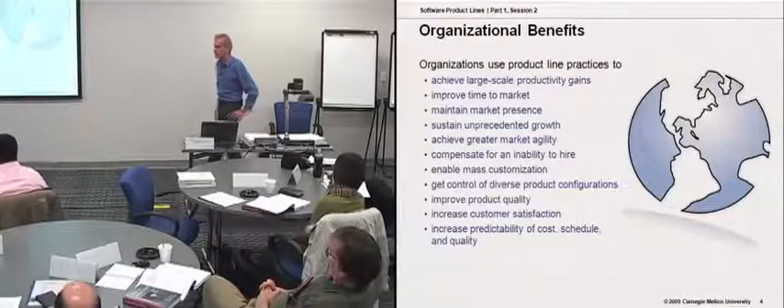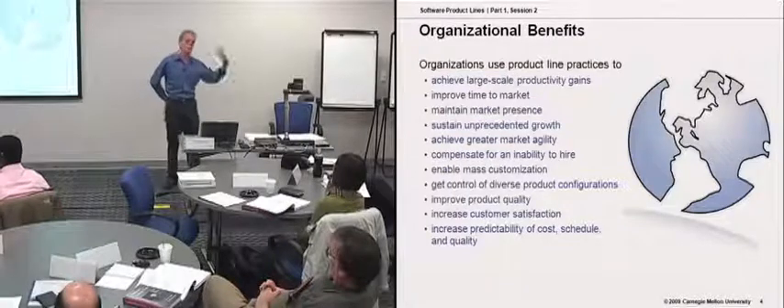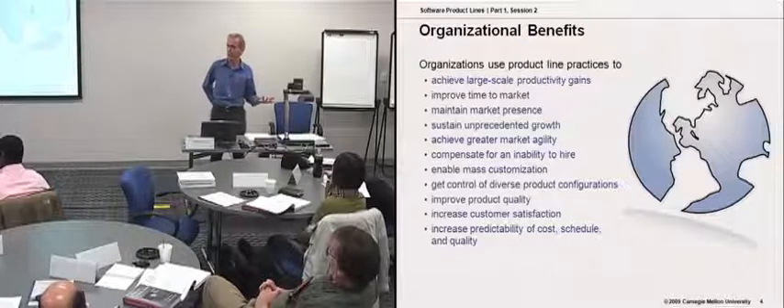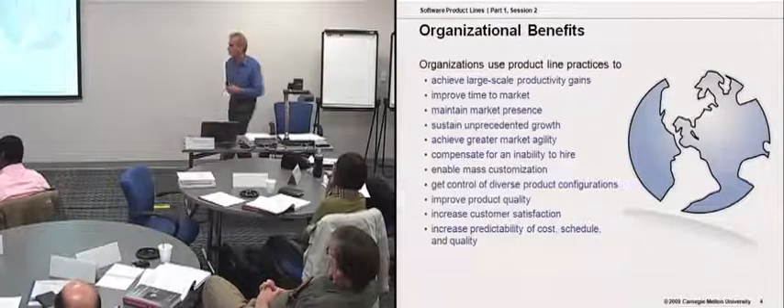That typically drives people towards a common architecture and components, and then ultimately, if they take the next step — and some choose not to — but if they can really make a business case for it, they can go after a full-blown product line approach.